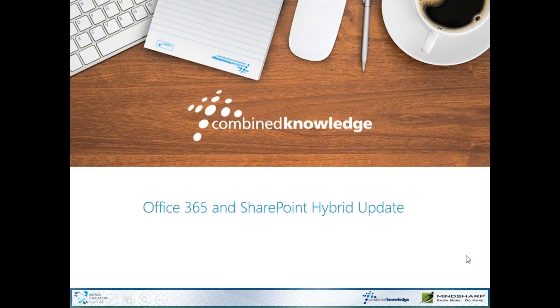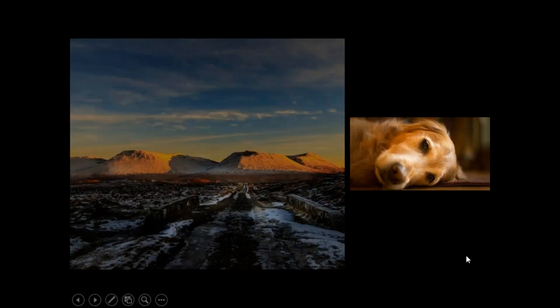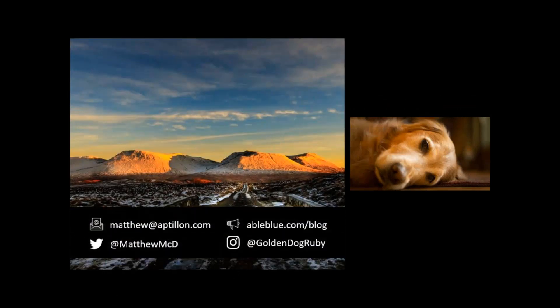If you want to get a hold of me or you're ever interested in any of the conversations or topics I've covered, feel free to email me at matthew at aptalon.com. You can also tweet me at Matthew McD and follow me on my blog at ableblue.com slash blog. A lot of the content I present in my seminars is presented as blog posts, and if you're ever trying to follow up on links or documentation, you'll find that on my blog.